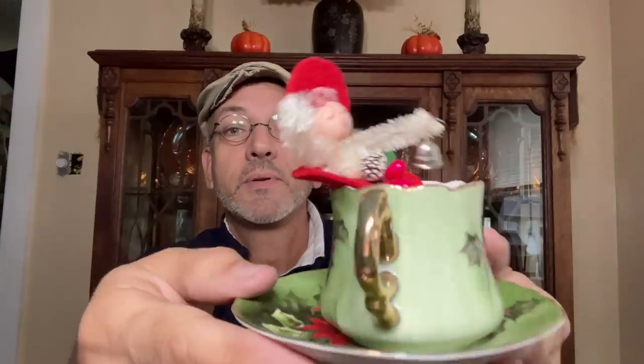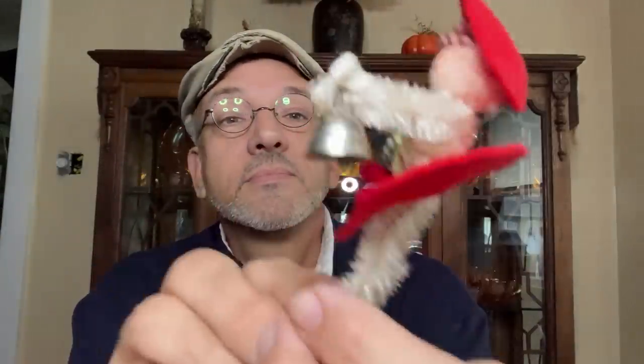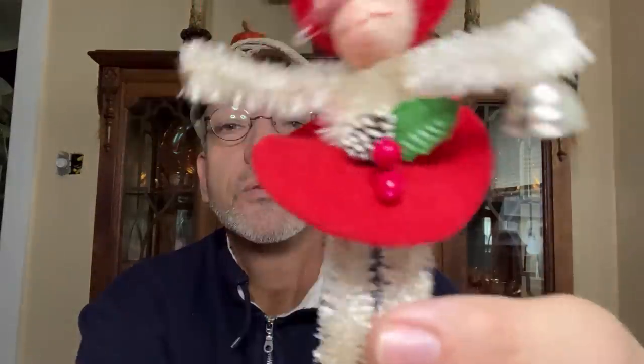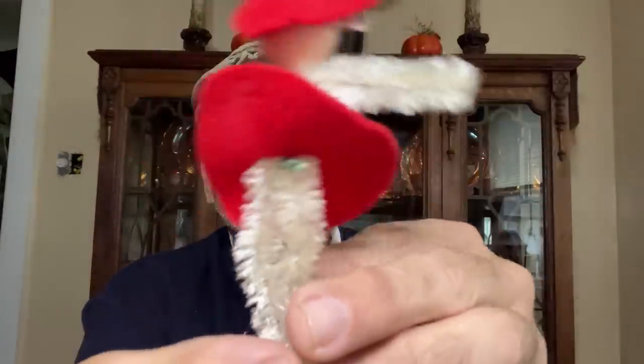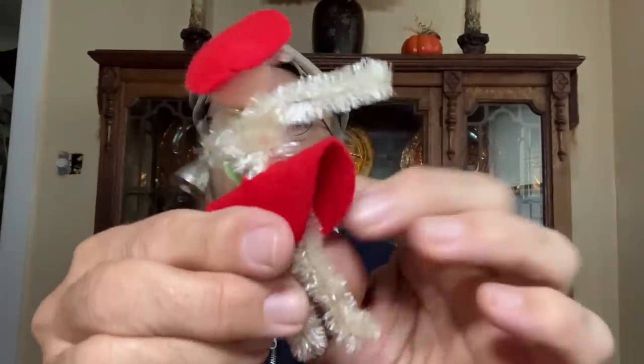And then a little elf in a teacup — she's not supposed to be in there, but you'll get her as well. She's bottle brush, and she's singing oh holy night. She probably went on a package or maybe a Christmas corsage. She has a little bell, so she'll be in a grab bag of things.